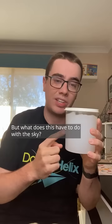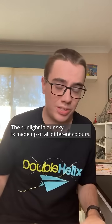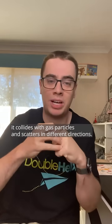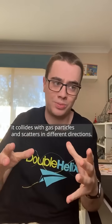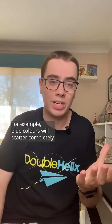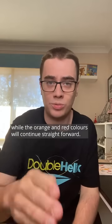But what does this have to do with the sky? The sunlight in our sky is made up of all different colours. As the sunlight enters the Earth's atmosphere it collides with gas particles and scatters in different directions. Different colours will react differently to particles. For example, blue colours will scatter completely while the orange and red colours will continue straight forward.